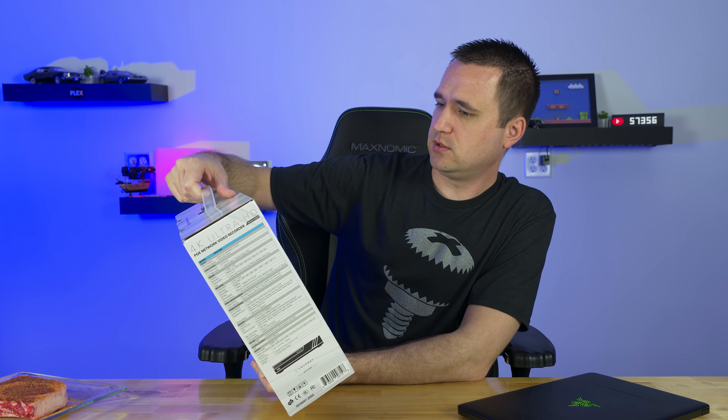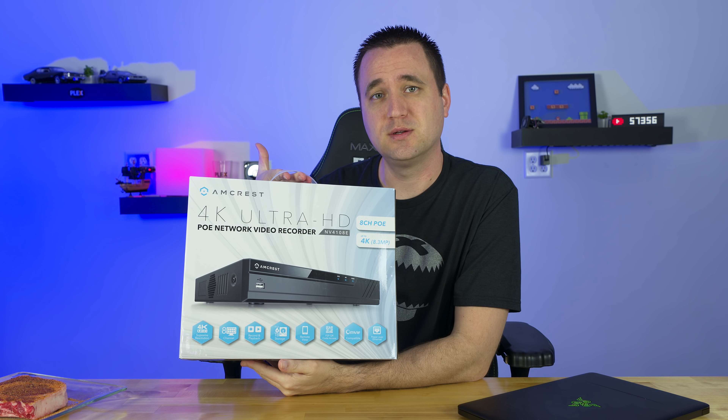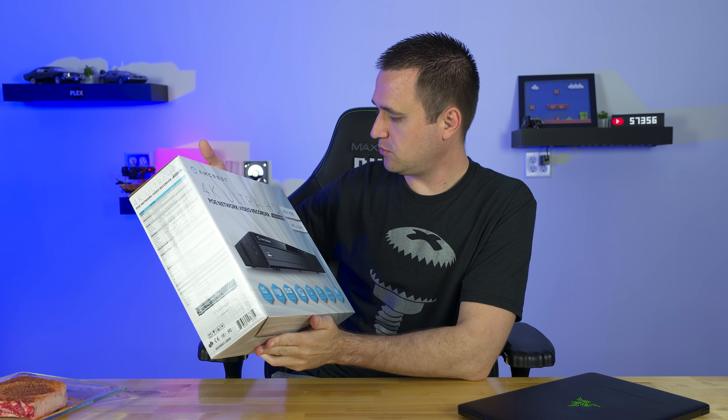Mainly this 4K POE network video recorder — they sent me this and I want to do a review on it, get it hooked up, and start testing it. But I've been putting that off. I also have a POE dome camera from Amcrest that I need to work on too. So I've got a lot of stuff I wanted to do today, but not a lot of time. Anyway, to steal a phrase from Jay's Two Cents — I digress. Let's jump right into the questions.